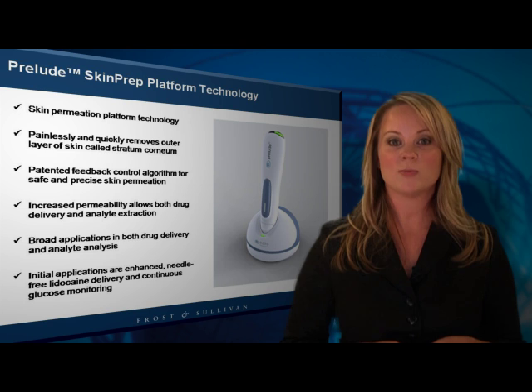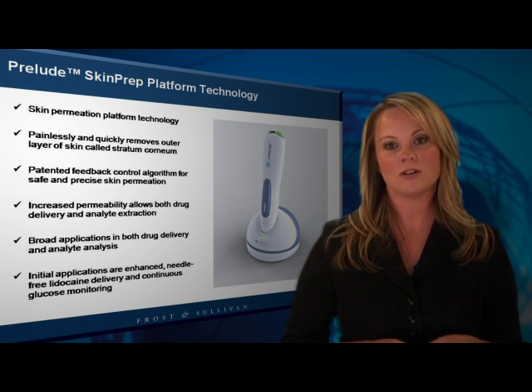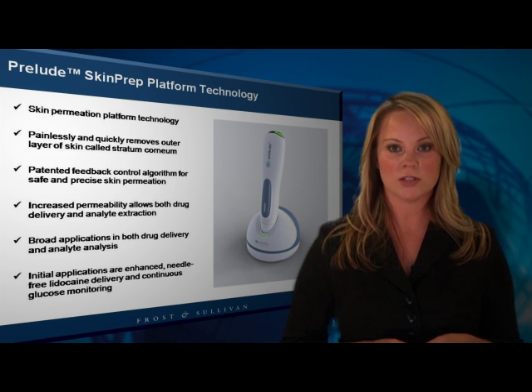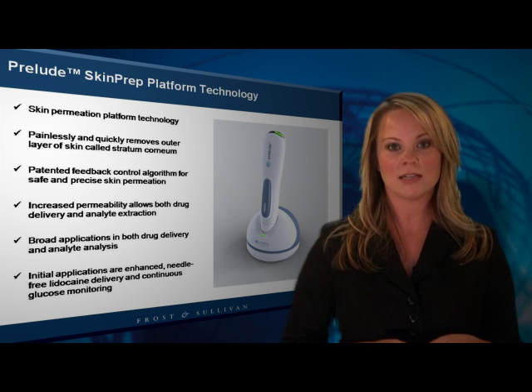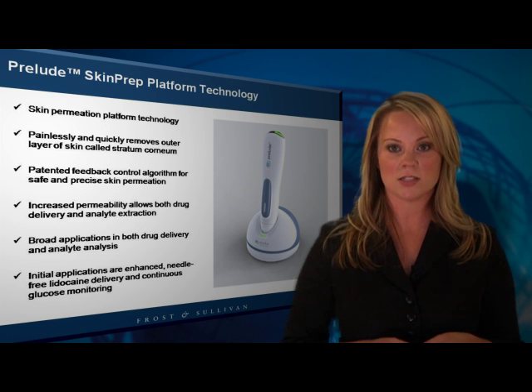The key to this is Eco's patented self-regulating feedback control algorithm, which measures the real-time electrical conductivity of the site to produce individualized, optimal skin permeation, safely removing only the skin cells that comprise the stratum corneum.